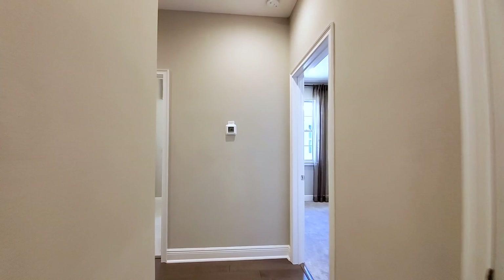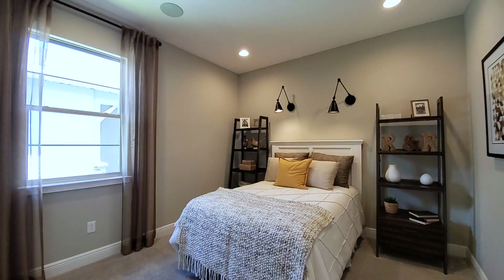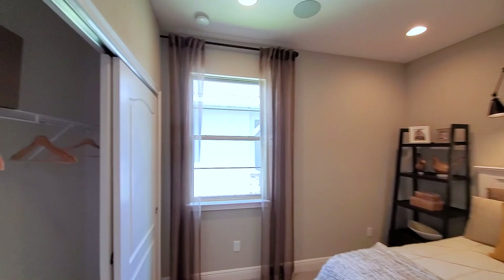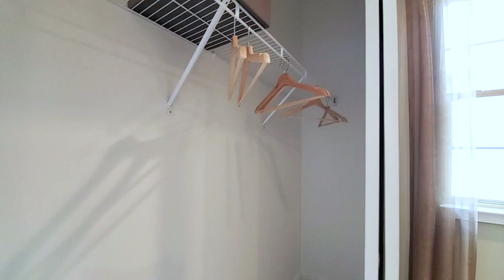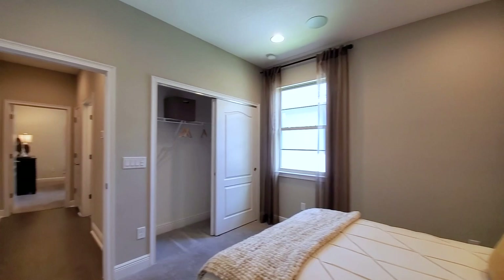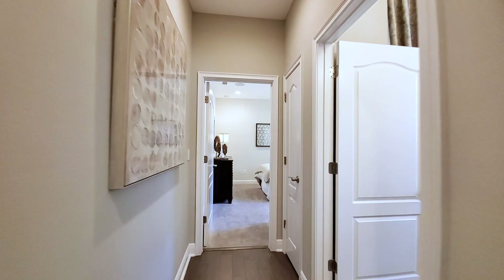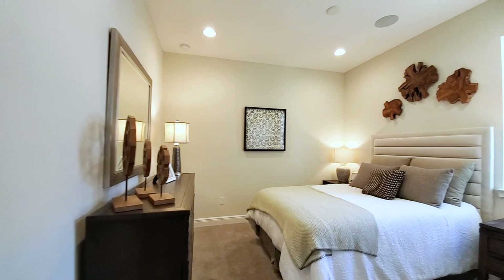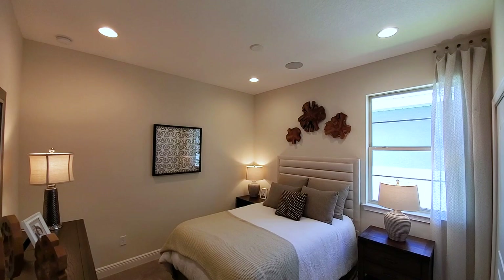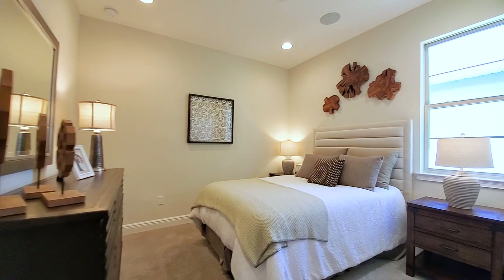This is your first bedroom — good size, upgraded with recessed lights and built-in speakers. That's your standard closet, with a single window. Going straight across the wood floors to your other room on this side — configured differently than the first room, so it's not a mirror. Again, you have the recessed lights, speakers, and a single window. Carpets in the bedrooms — standard would be 18-by-18 tiles.